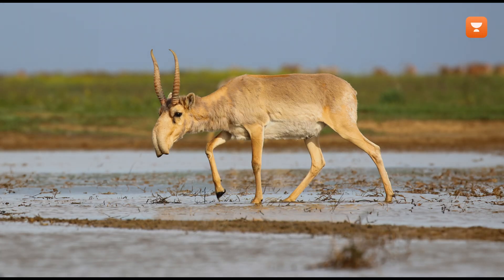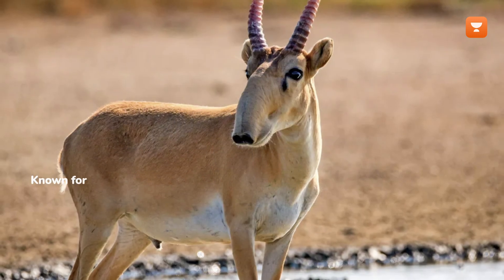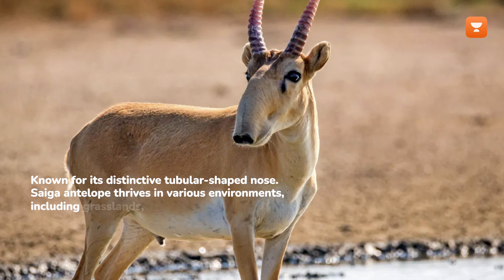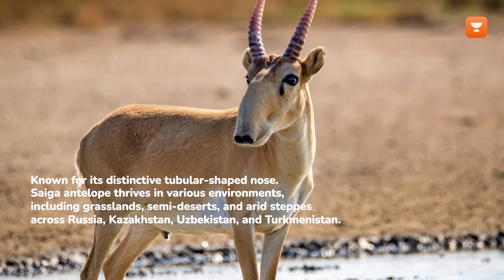In a positive development, the Saiga antelope, Saiga tatarica, has transitioned from critically endangered to the near-threatened category. Known for its distinctive tubular-shaped nose, the Saiga antelope thrives in various environments, including grasslands, semi-deserts, and arid steppes across Russia, Kazakhstan, Uzbekistan, and Turkmenistan.